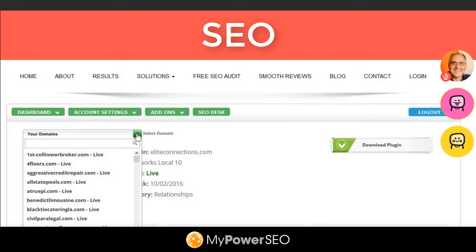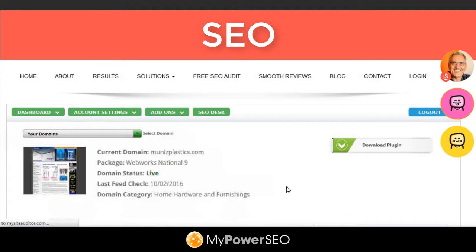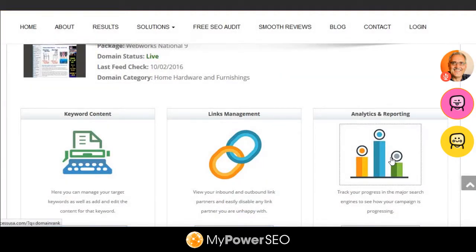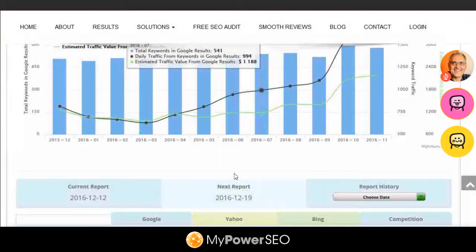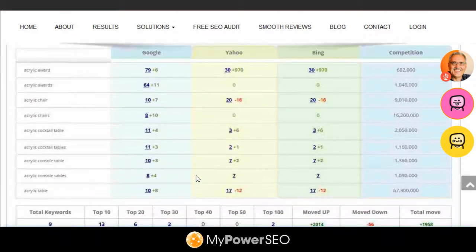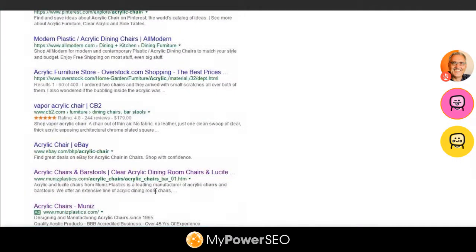Most of the websites we looked at before were geographic websites. This is a company called Muniz Plastics and he sells acrylic furniture. We've been moving some of the keywords around a little bit because he keeps changing his mind about what keywords he wants to rank for. His big one was 'acrylic chair' and 'acrylic chairs,' and he could never get on the first page for this keyword, and it meant a lot to him.